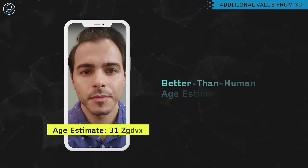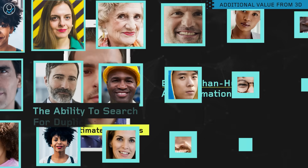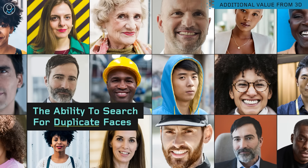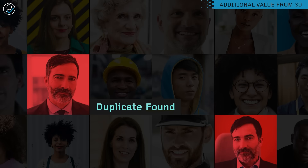3D face biometrics have additional advantages that include better-than-human age estimation and the ability to accurately search for duplicate faces in large databases, even those with tens of millions of users.